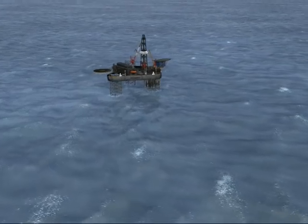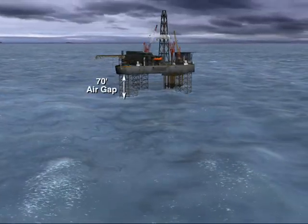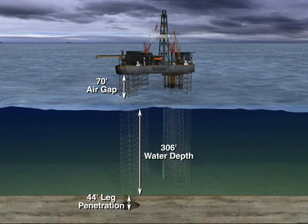Under the imminent threat of a strike by the Category 5 Hurricane Rita, the Rowan Halifax, a LeTourneau 116 C-Class jack-up drilling rig, began to prepare for evacuations.